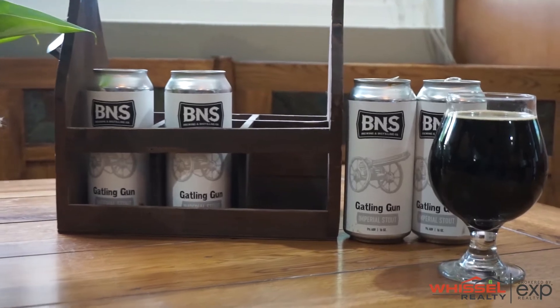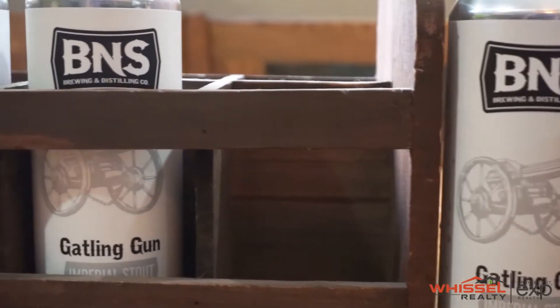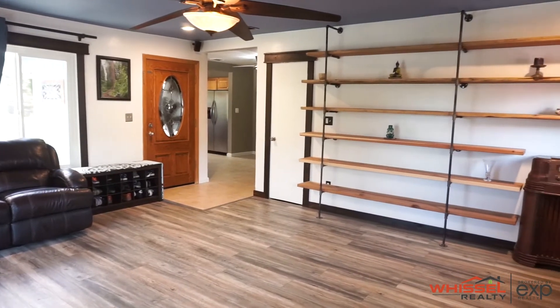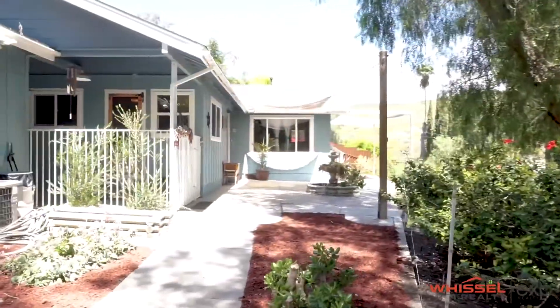For this pairing, I paired this house with B&S's Gatling Gun Imperial Stout. The reason I picked this beer is you can't talk about it without talking about its complexity — just like this house. This house is a modern industrial style contemporary house put in a country-like setting, so it's super complex.